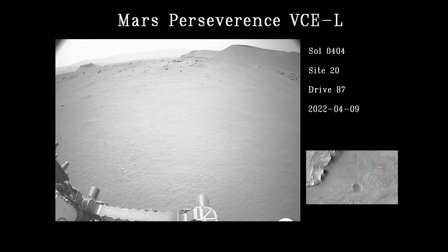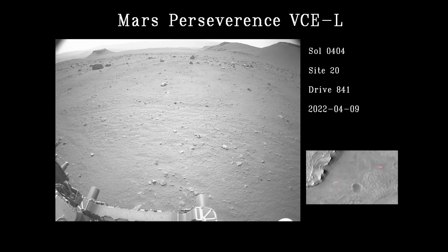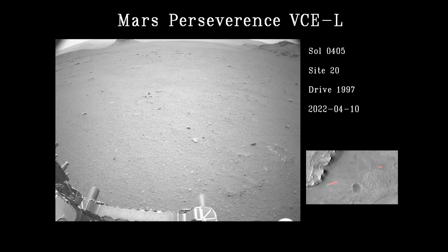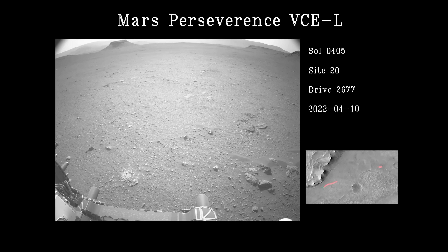The rover captures a video of its driving during Sols 404 and 405, making good use of its auto-navigation. Perseverance drove approximately 1,700 feet, or just over half a kilometer, over both Sols. The video is sped up by a factor of 200.